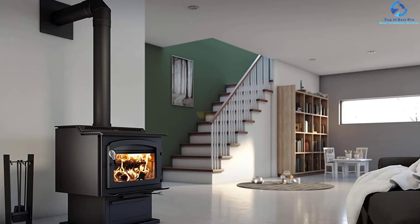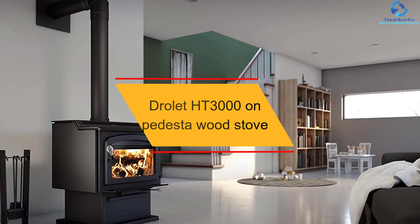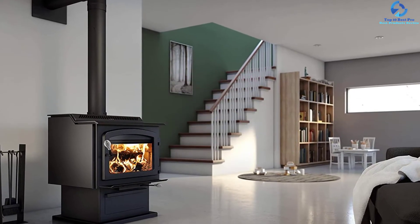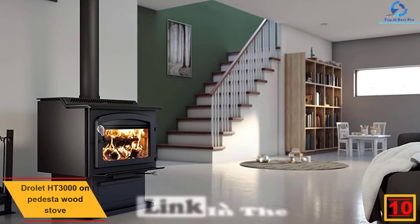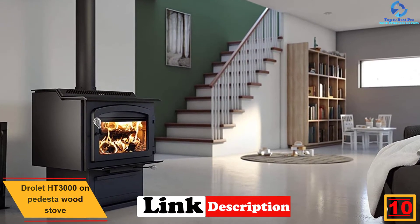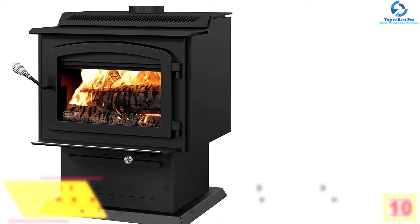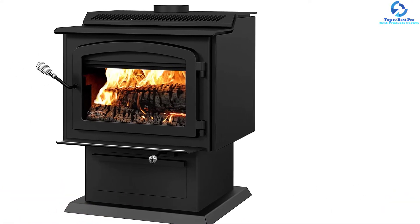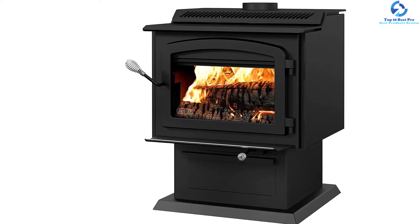Starting at number 10, we have the Drolet HT3000 on-pedestal wood stove. This pedestal wood stove from Drolet is mainly known for delivering high performance that makes it ideal for heavy-duty use. The user can get one of the highest heating outputs of 110,000 BTU every hour with this device, making it one of the most efficient machines to warm up the surrounding environment even during chilled winters.